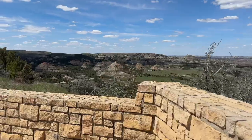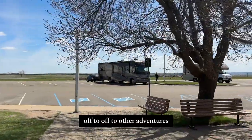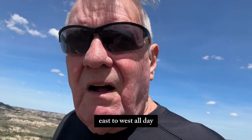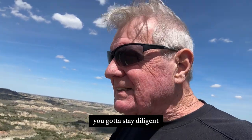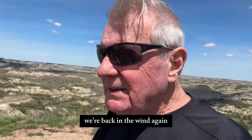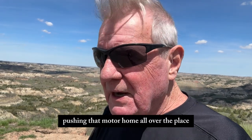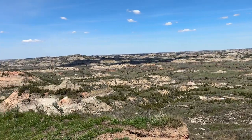Off we go — off to other adventures. We've been crossing the North Dakota plains from east to west all day and been fighting the wind all the way. It's been pushing that motorhome all over the road — you've got to stay diligent. Here we are at Painted Canyon. We love the west. We've been fighting the wind on I-94 all the way across North Dakota from east to west.